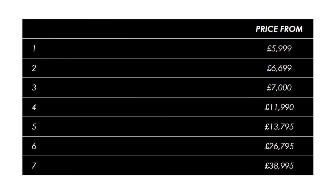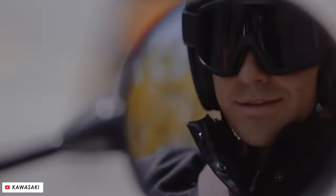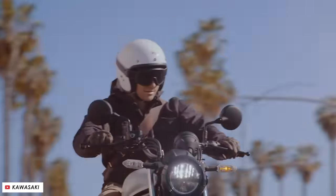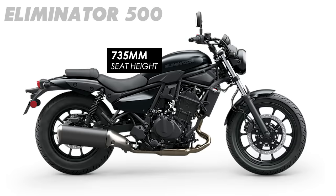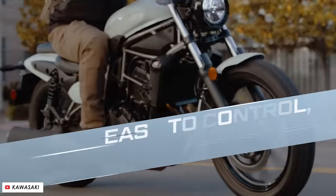Starting at the most affordable end of the spectrum, we've got the brand new Kawasaki Eliminator 500, which can be snapped up for just under 6 grand. This bike is based upon their 500 platform that also powers the Z500 Naked and the Ninja 500 sports bike, and so you've got a parallel twin with a 180 degree crank that makes around the 45 horsepower mark. The curb weight is nice and low at 176 kilograms, and the seat height is also nice and low at 735 millimeters, so this should make for an excellent choice for anybody new to biking who fancies that laid-back cruiser stance and riding position.